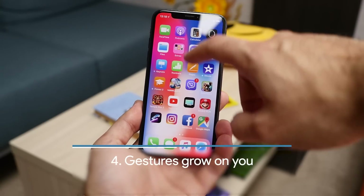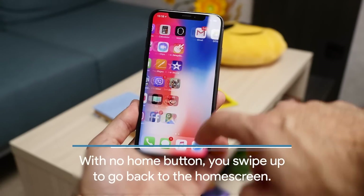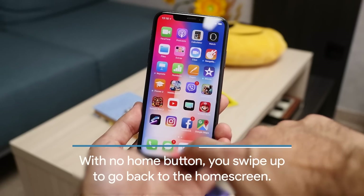Another important thing is that there is no longer a home button and you use gestures to navigate around the interface, and they grow on you quickly.